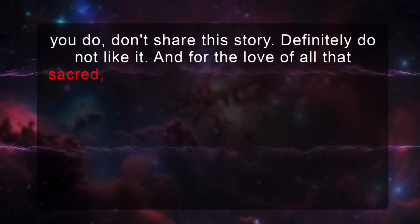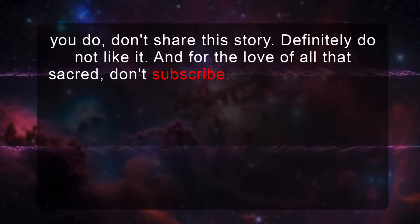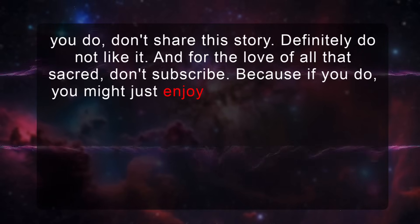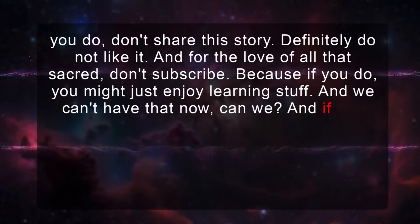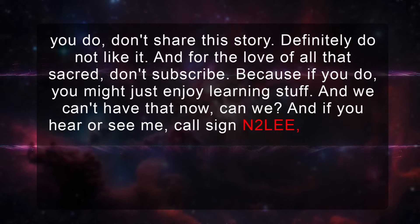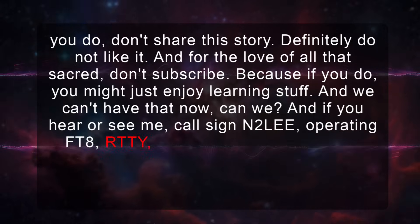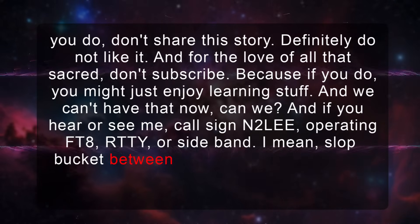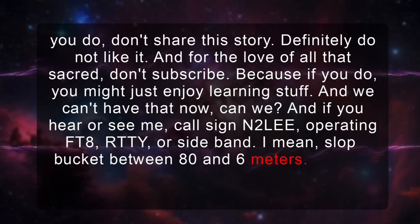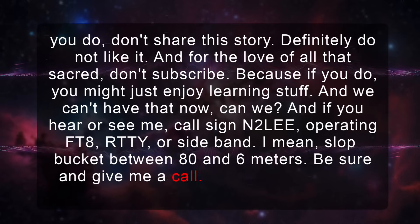Whatever you do, don't share this story — definitely do not like it, and for the love of all that's sacred, don't subscribe. Because if you do, you might just enjoy learning stuff, and we can't have that. And if you hear my callsign N2LEE operating FT8, RTTY, or sideband — I mean slop bucket — between 80 and 6 meters, be sure and give me a call.